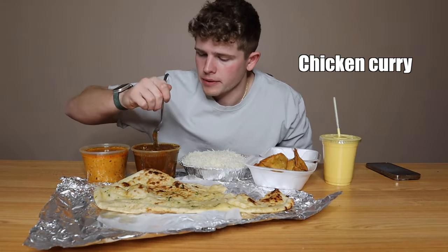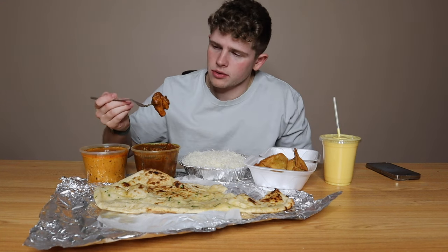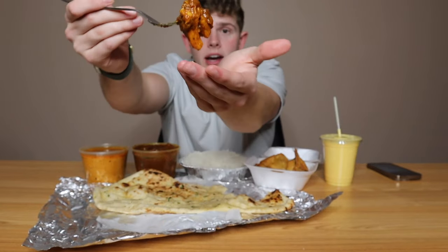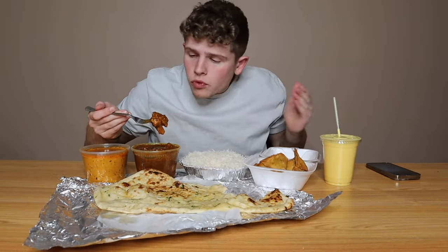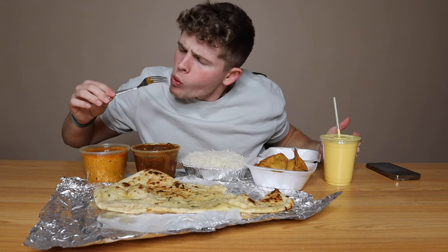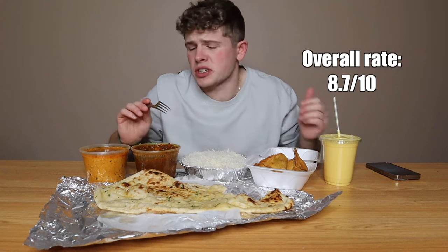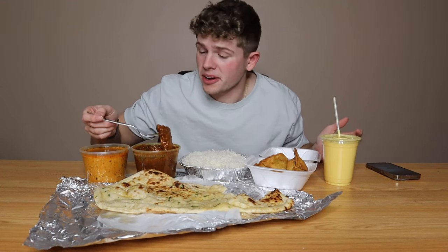Let's jump on over to a classic — the chicken curry. Oh my goodness, look at just how delicious that is. Looking very hot, dripping on my hand. That's a spicy chicken curry, but delicious. The flavors are exquisite. Chicken perfectly cooked. We're going to give chicken curry a rate of 8.7 out of 10. Unreal.